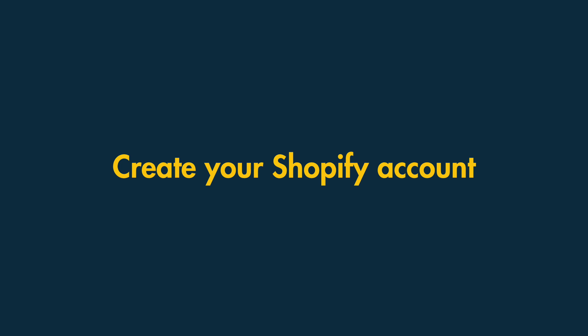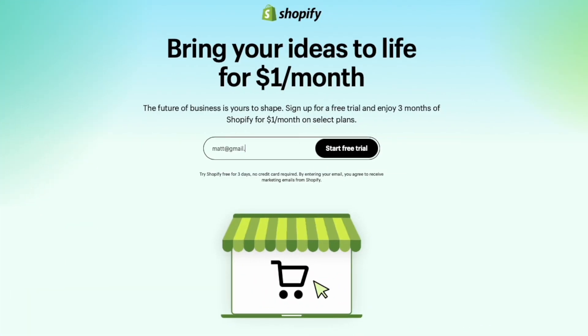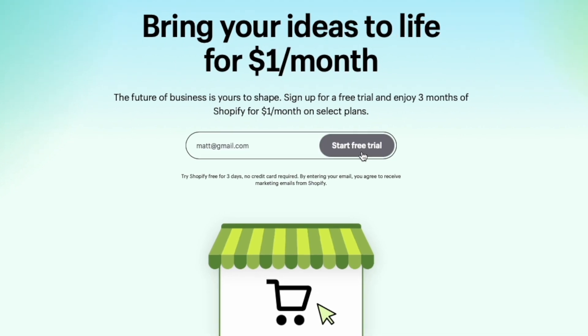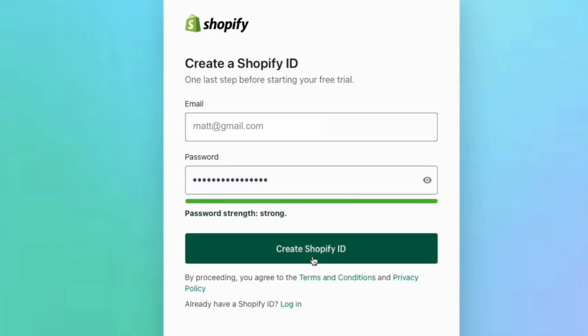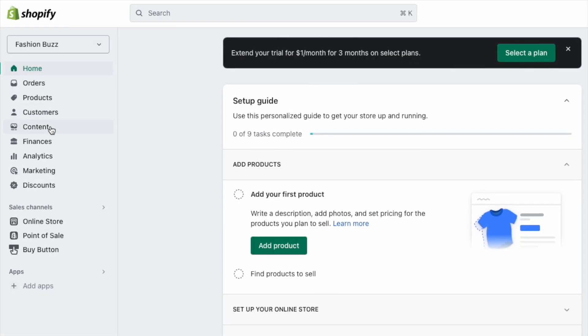Step two: create your Shopify account. The next step is easy enough — you need to enter your email address into the field provided, answer a few questions, and create a password of your choosing. This creates your Shopify account.